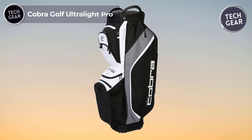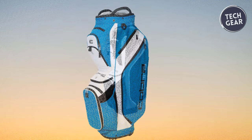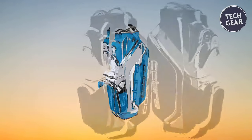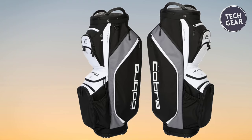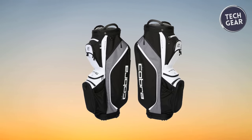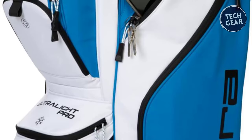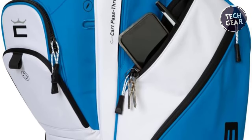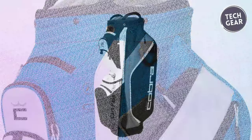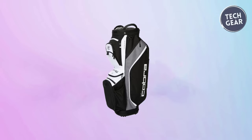The Cobra Golf Ultralight Pro Cart Bag is the pinnacle of innovation and functionality in golf bags. At $175, this premium quality bag combines lightweight design with ample storage, making it a must-have for golfers seeking both convenience and performance. Crafted from 100% polyester, it weighs a mere 5.0 pounds, ensuring effortless transportation across the course. With 11 pockets, including a magnetic velour-lined rangefinder pocket and dual oversized apparel pockets, plus an oversized insulated cooler pocket accommodating up to 9 cans, storage is never an issue. The built-in pass-through allows easy cart attachment without sacrificing access to any pocket.